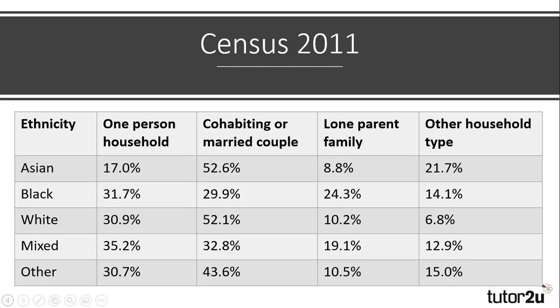Whilst for mixed ethnicity groups, there is more of a variance. Other ethnic groups, such as Chinese or Arab, appear to be either lone person or couples.